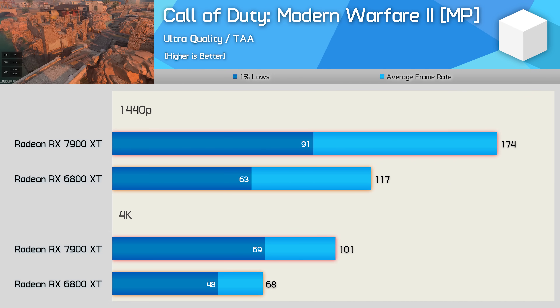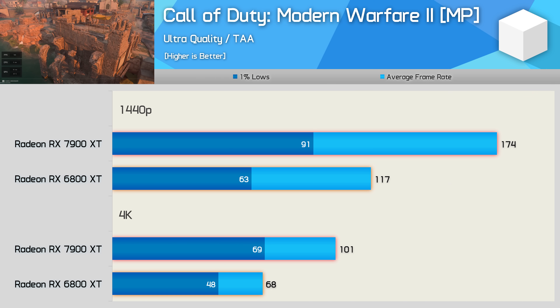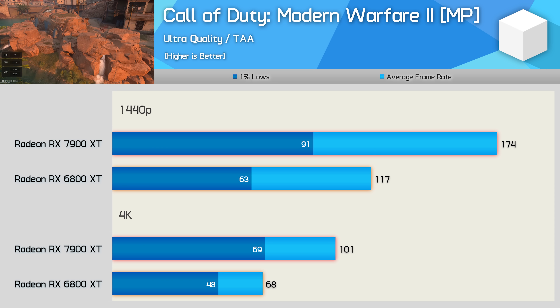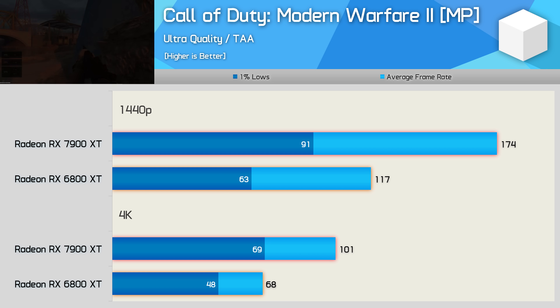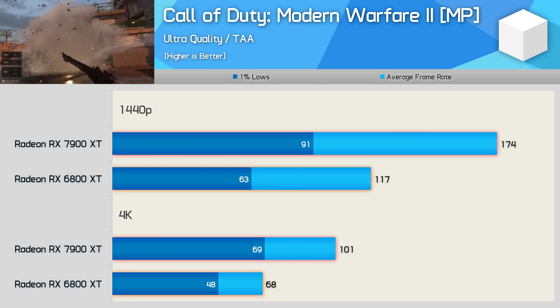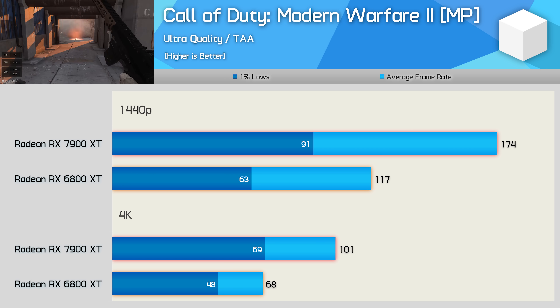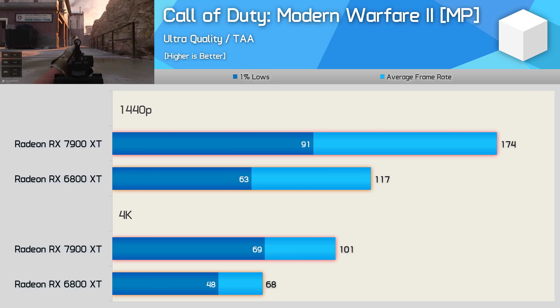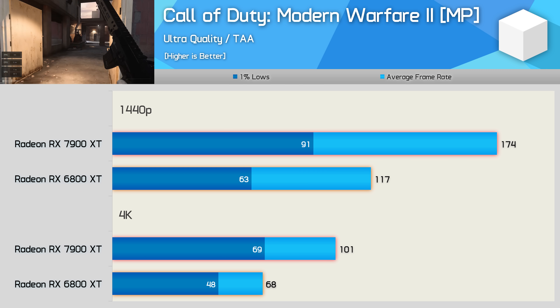Surprisingly, the 7900 XT is much faster in Call of Duty: Modern Warfare 2, pumping out an impressive 174fps at 1440p — almost 50% faster than the 6800 XT. The margin remained the same at 4K, where the 1% lows of the 7900 XT matched the average frame rate of the 6800 XT, so a big win here for the newer Radeon GPU.